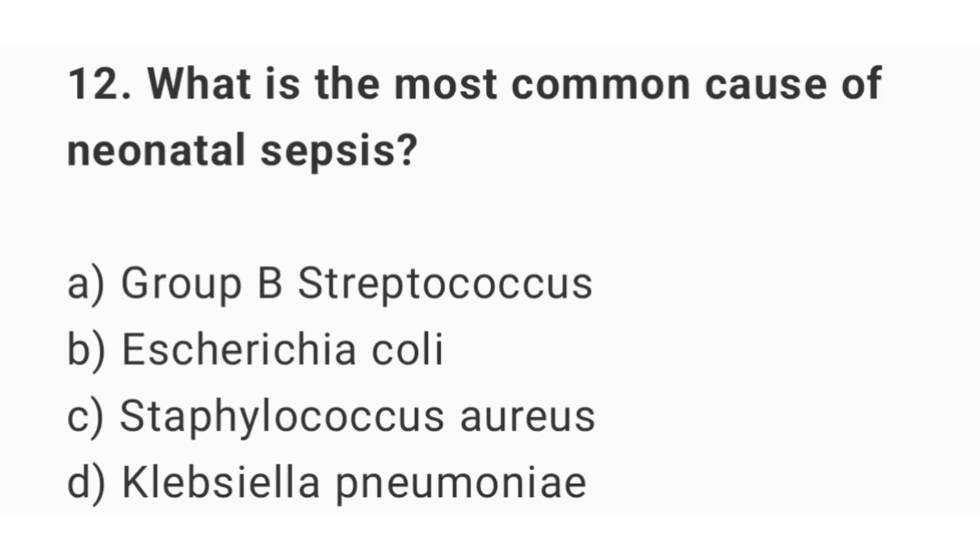Question number 12. What is the most common cause of neonatal sepsis? The right answer is option A: group B streptococcus.